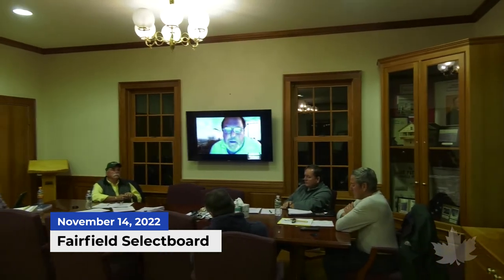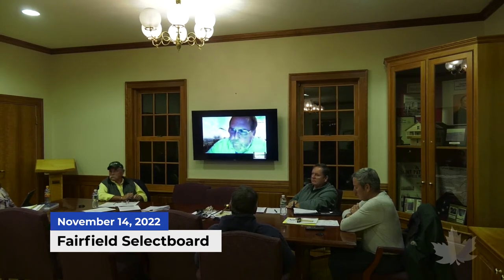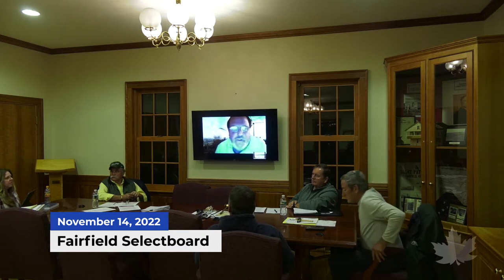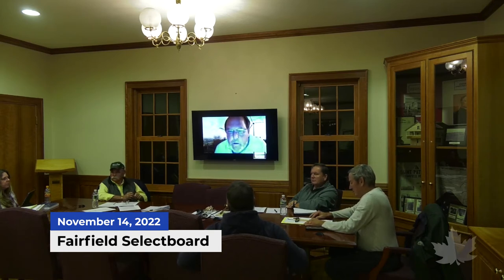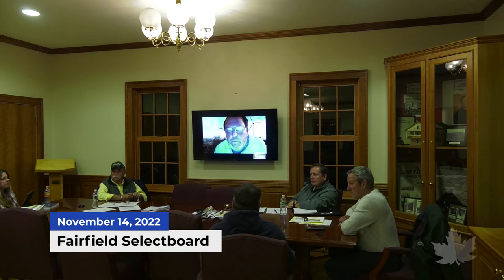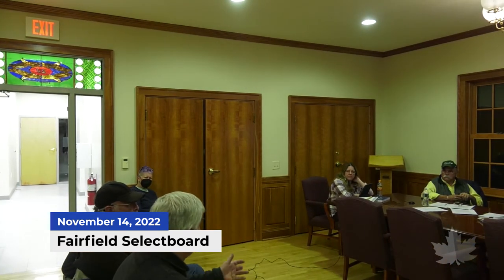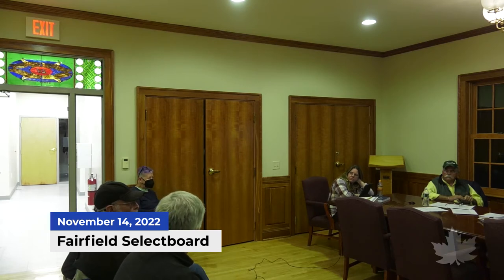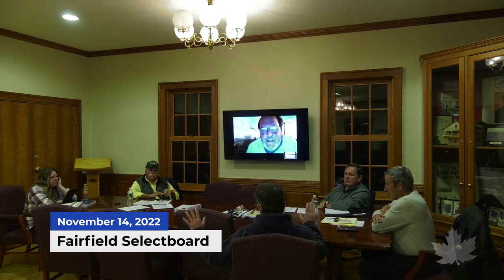Someone asks what the definition of 'proximity' is — whether it applies to a pond zone or adjacent properties. Penny says visually — if you can see it. The discussion touches on whether seeing something from 40 miles away would qualify. Before it gets out of hand, the moderator thanks Jason and Penny, notes the town plan is on the Fairfield website, and says the proper way to proceed is to submit questions to Jason and David.